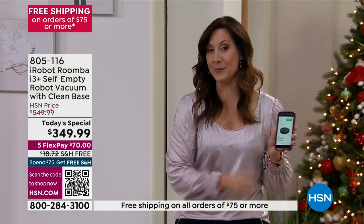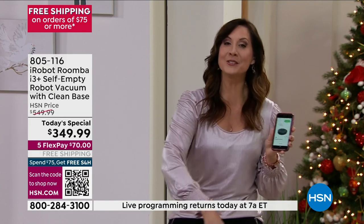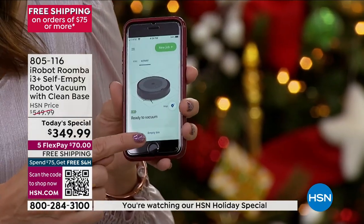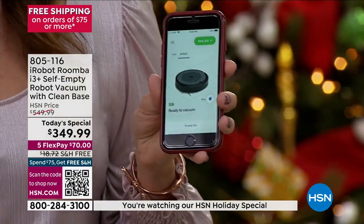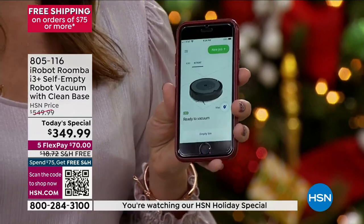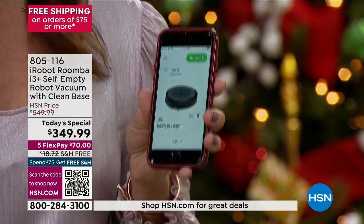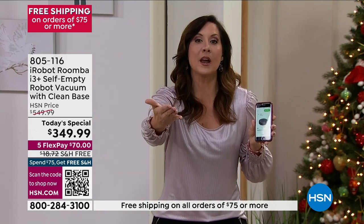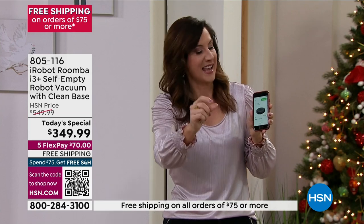What will happen is it will clean your house, bring itself back, and do it automatically. You can also map the house — once you hit that little button that says map, it will map your entire house. If you want it to, you can. Why would you want it mapped? Because you can actually go and say, 'clean my kitchen,' and it will go clean your kitchen and then go back home. You can go room by room if you want to.